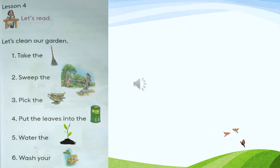The first sentence: Take the eagle broom. Second sentence: Sweep the garden. Third sentence: Pick the leaves. Fourth sentence: Put the leaves into the bin. Fifth sentence: Water the plants. Sixth sentence: Wash your hands.